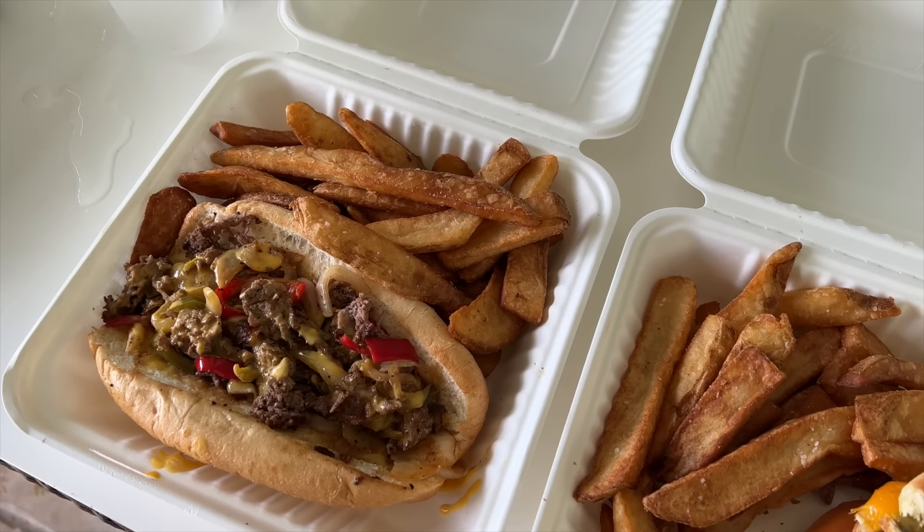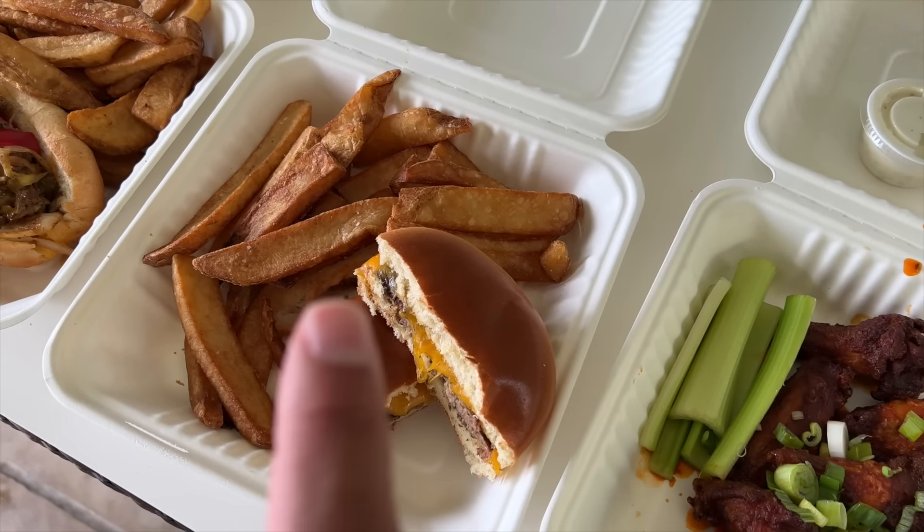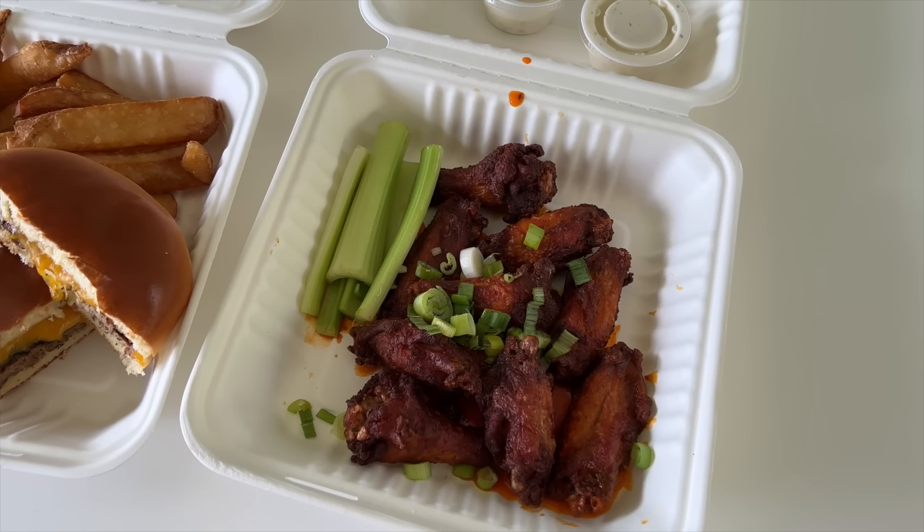We ordered a Philly cheesesteak with fries for the kiddo, a cheeseburger and fries, and chicken wings extra crispy — it all looked so good. A few hours later, we've just been having so much fun: the water slide reopened, the lazy river, time in the hot tub, food, this beautiful cabana. Some days I'd rather do this than go to a theme park. I'm at peace, calm, relaxed, and enjoying time with the family. If you come here, definitely get a private cabana.